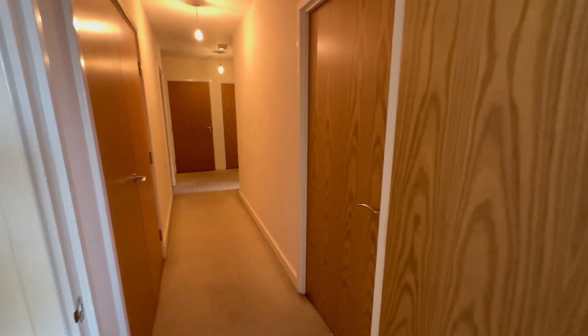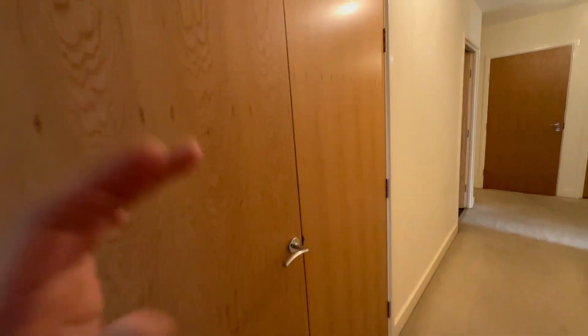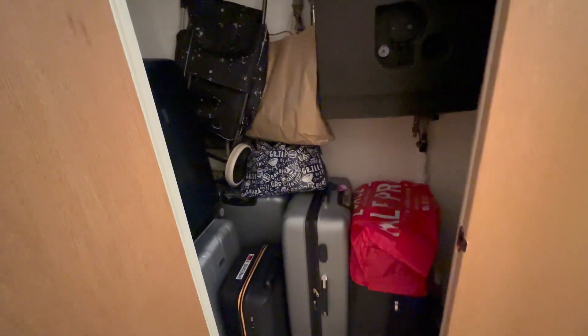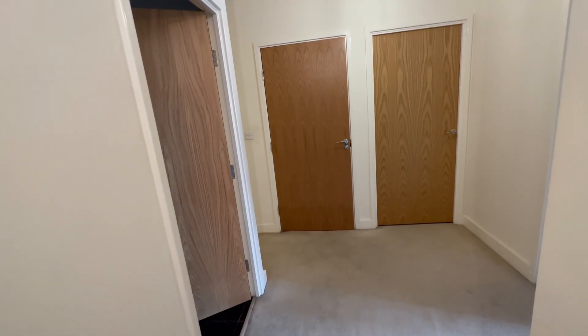I'm going to show you the storage area we have here. We keep our luggage and all our stuff in here — our vacuum cleaner as well. This is also where I'm assuming the boiler is. We try to keep it as tidy as possible because you never know when we have visitors.